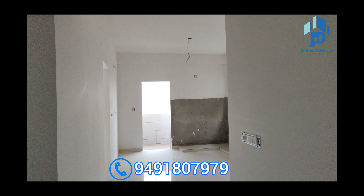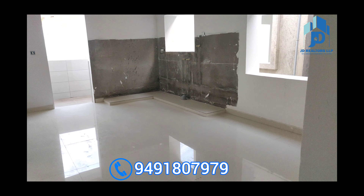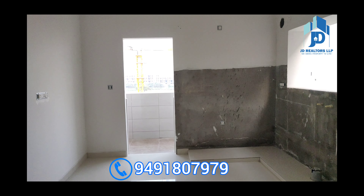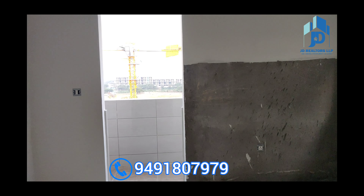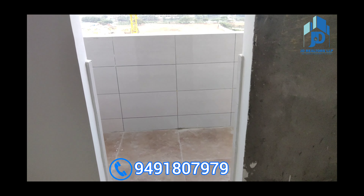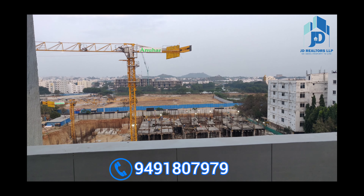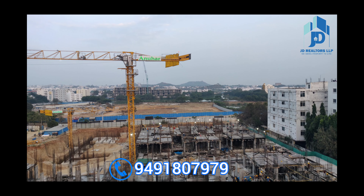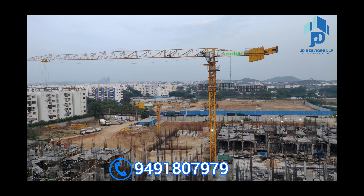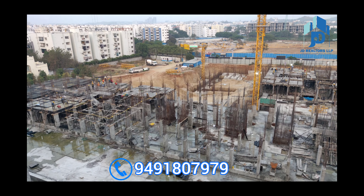Now we are moving into the dining area and into the kitchen area. This is an open kitchen. This flat is available for sale on the 5th floor — Poetree Ananda Homes construction. This is the top floor. Anuhar Homes project is also coming up in Narsingi, and you can see the construction — it is under construction.